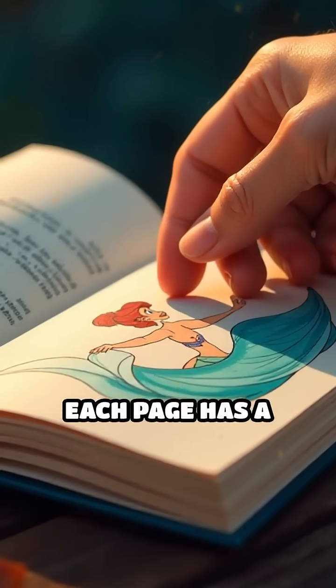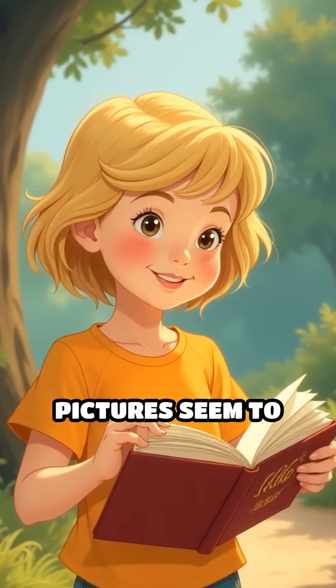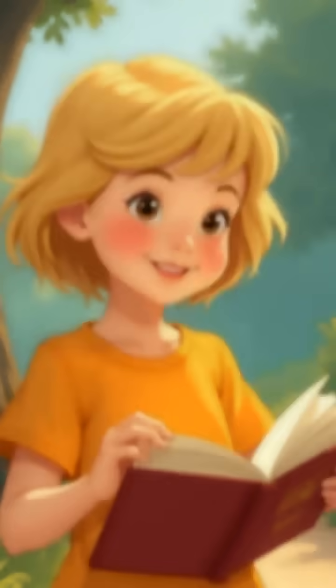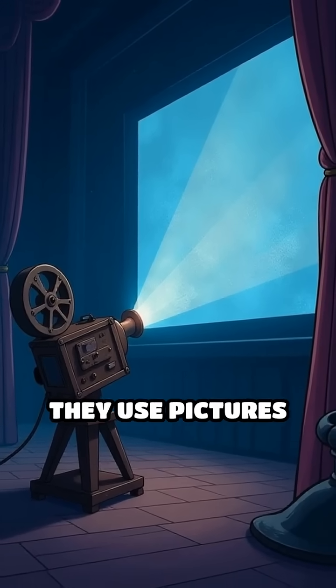Think about a flipbook, where each page has a picture. When you flip the pages quickly, the pictures seem to move and create a story. Movies work the same way, but instead of pages, they use pictures called frames.